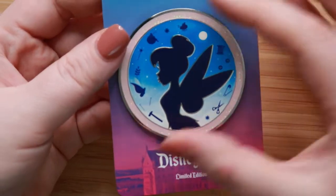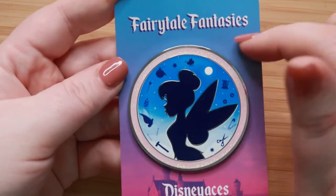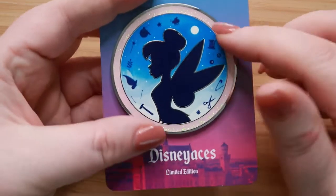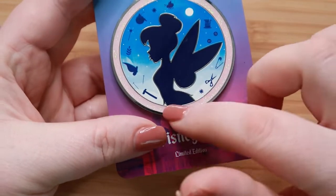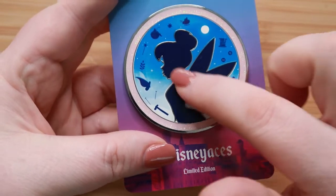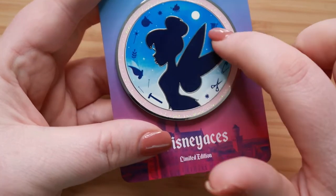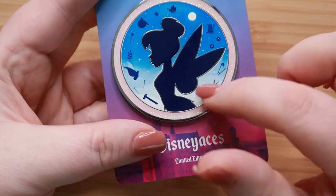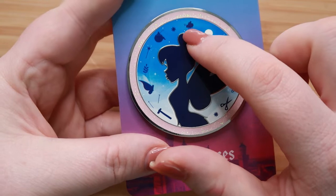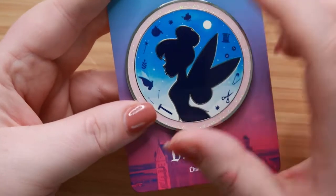Our next prompt is Shining, Simmering, Splendid — share a pin with glitter. I picked this fantasy pin called Fairy Tale Fantasies. I'm not exactly sure on the creator, but I know there are a series of these. The outer ring is this beautiful white glitter, and then you have the silhouette of Tinkerbell and the night sky with all the different items that make you think of Tinkerbell — the little hammer, the scissors, the thimble — plus a little bug, a magic wand, and a little pouch.